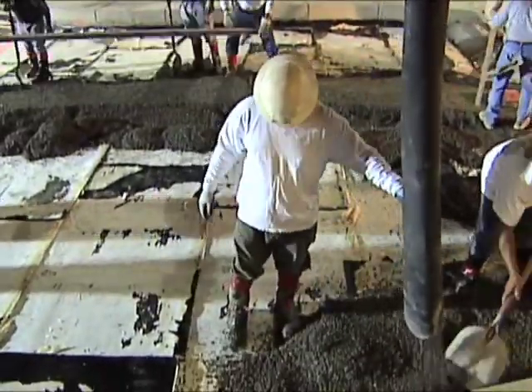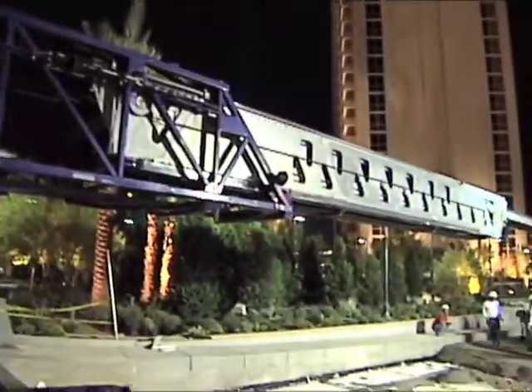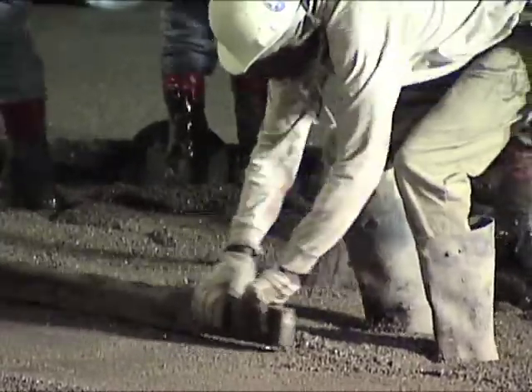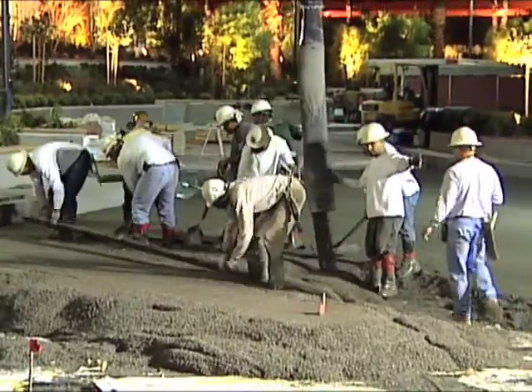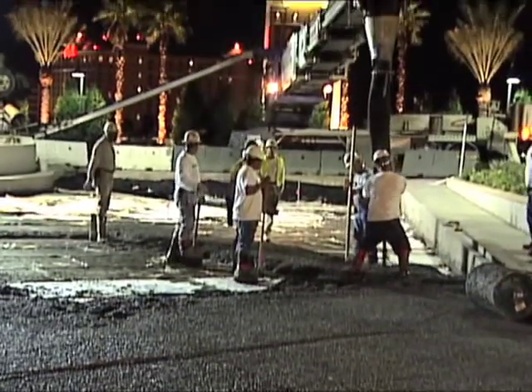The next step in this application will be to cover the hardened surface with geofiber. The telebelt will then place a bedding layer of sand on the fiber. The final step will be to place pavers in the sand bed. The end result? A driveway over an existing parking structure at the MGM in Las Vegas.